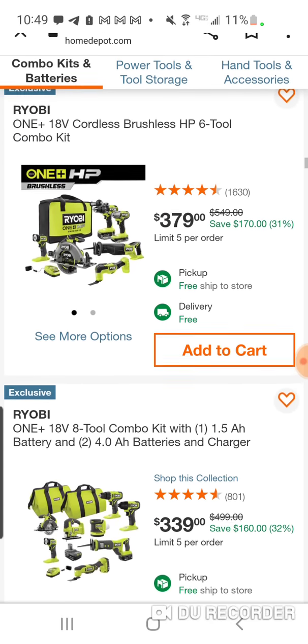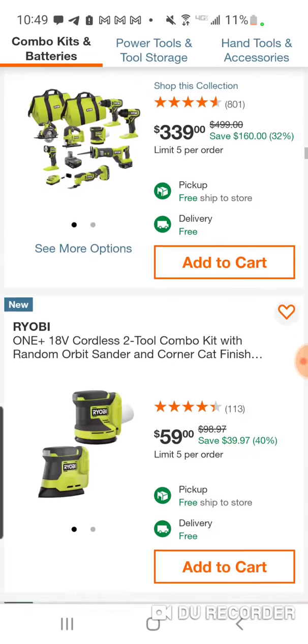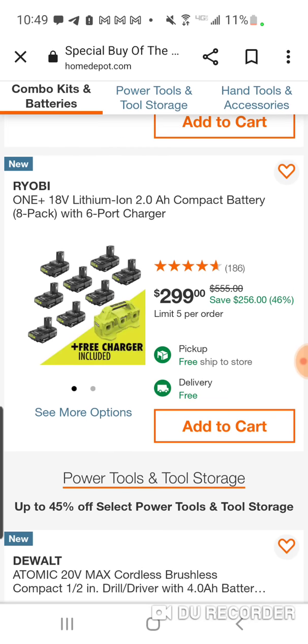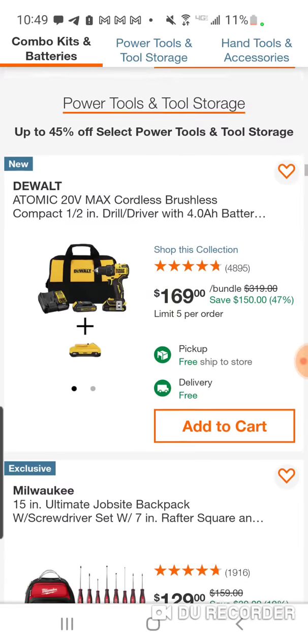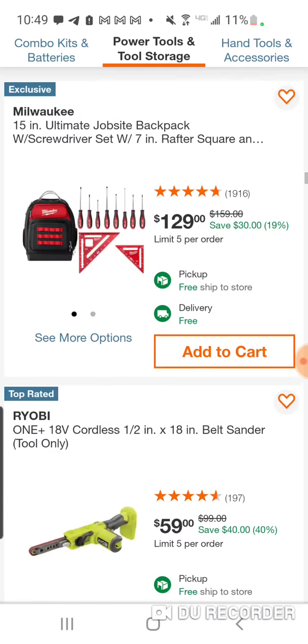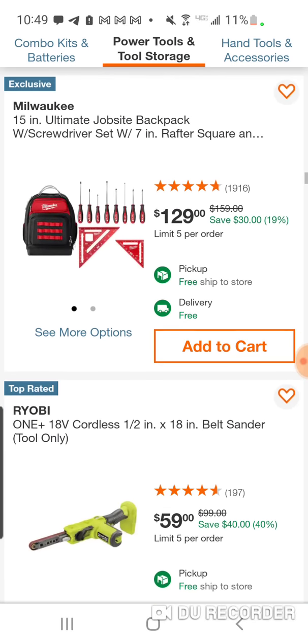Ryobi's been having some great deals this holiday season. You're going to get an 8-pack of batteries and the new charger. $169 — you're getting the Atomic Drill Driver. However, this kit is usually $99 and they throw in a 4-amp for $69. This would be a good deal at $129 or maybe $149. The 4-amp battery is around $99. $129 here for the ultimate job site backpack.